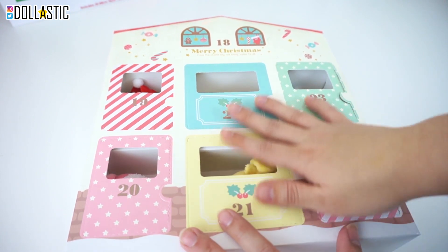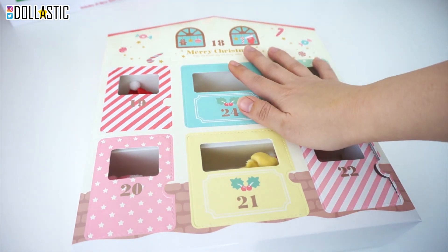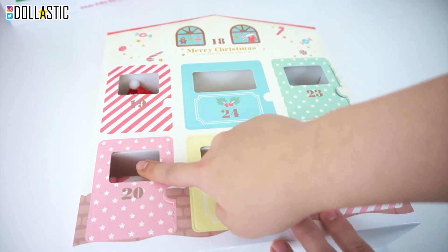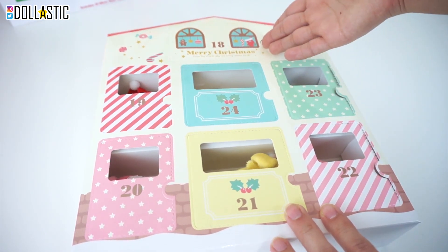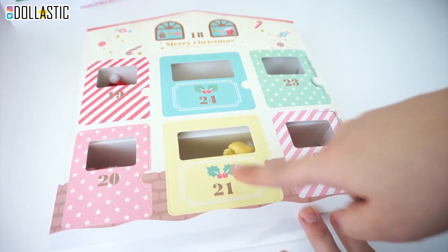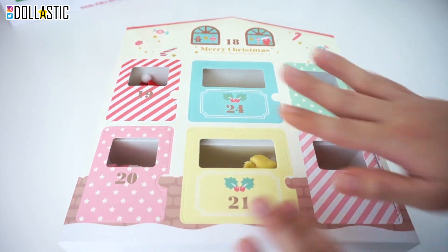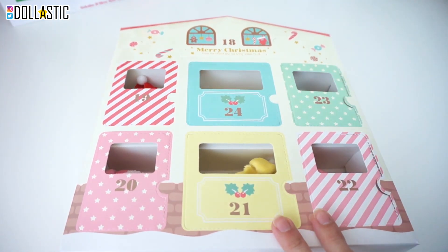In case you guys are curious to know where these advent calendars come from, I'll list them in the description box below. This one is from Sanrio and it came all the way from Japan with the help of my friend Nancy. Six of them are visible because it has a little peep window. However, day 18 is not visible and it's a complete mystery. This one actually starts from day 18 and then goes 19, 20, 21, 22, 23, and 24. I kind of like this angle because you guys only see the top of the little boxes, so you don't really get to see what's inside until I open the box.